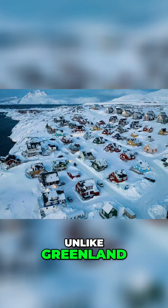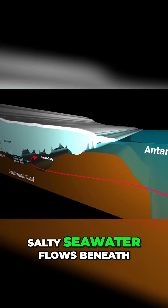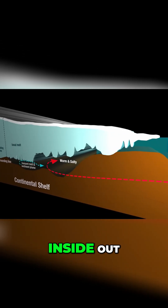What's driving this? Warm ocean water. Unlike Greenland, where atmospheric warming dominates, Antarctica's biggest threat comes from below, as relatively warm, salty seawater flows beneath the ice shelf and erodes it from the inside out.